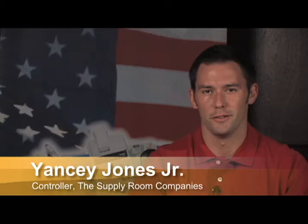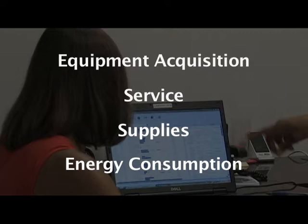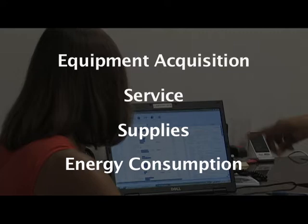The Supply Room Companies' Managed Print Services solution provides customers with a cost-effective single point of contact for managing all their printer needs. We're able to offer competitive prices at the highest level of service in our industry. As part of their MPS solution, the Supply Room helps businesses understand their total cost of printing and document output, including equipment acquisition, service, supplies, energy consumption, and other related costs.